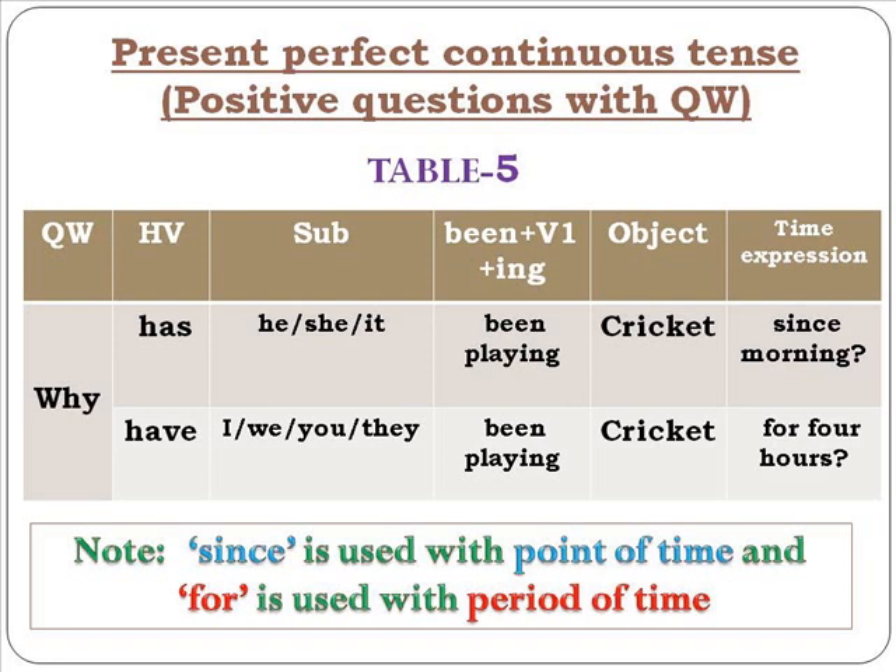With question words: 'Why has he been playing cricket since morning — doesn't he have any other work?' 'Why have you been playing cricket for four hours — don't you have anything else to do?' One very important thing to note: 'since' is used with a point of time — since morning, since evening, since childhood, since Monday, since July, since 2007. 'For' is used with a period of time — for four hours, for four months, for four years, for 14 years.